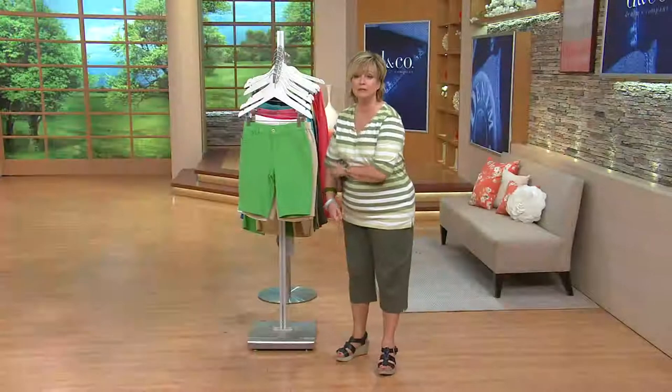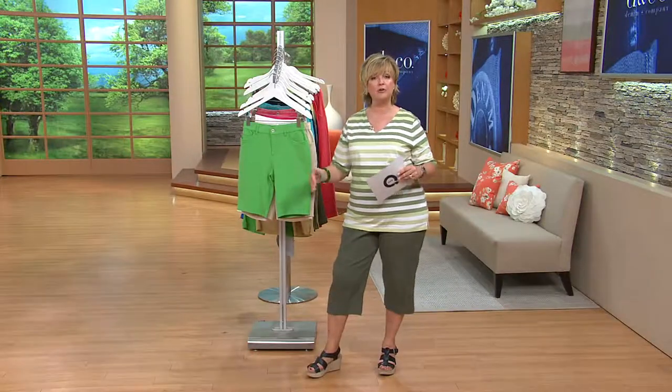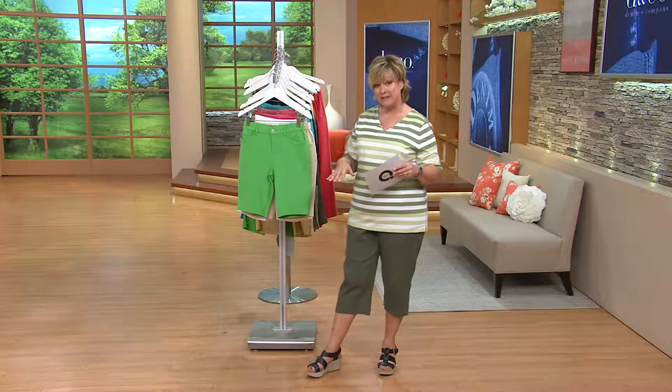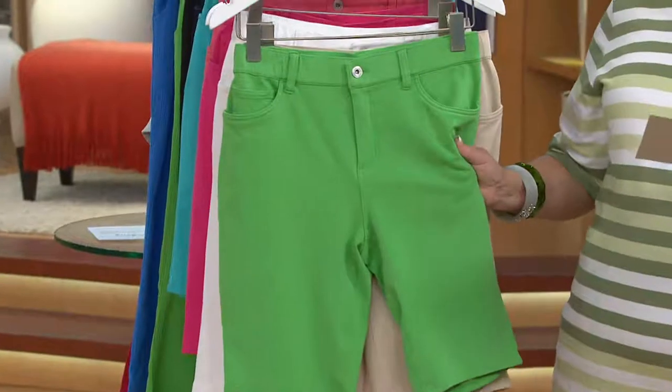So these are not over the knee like a pedal pusher, but they're going to be right to the knee, again depending on your height. So we have these in numeric sizes and we have these done in what's called How Comfy.